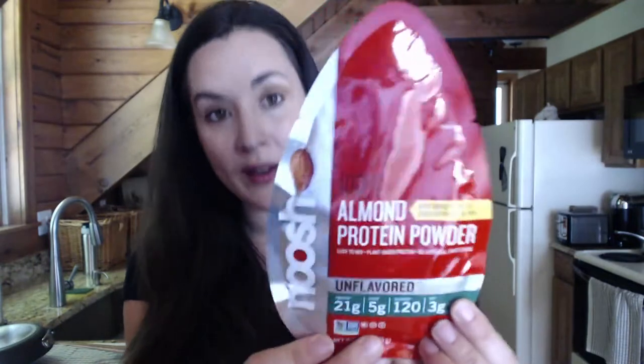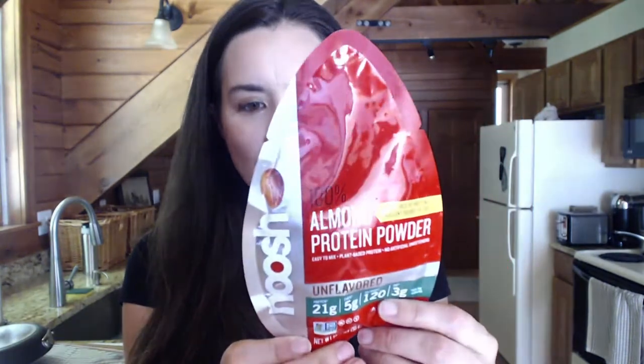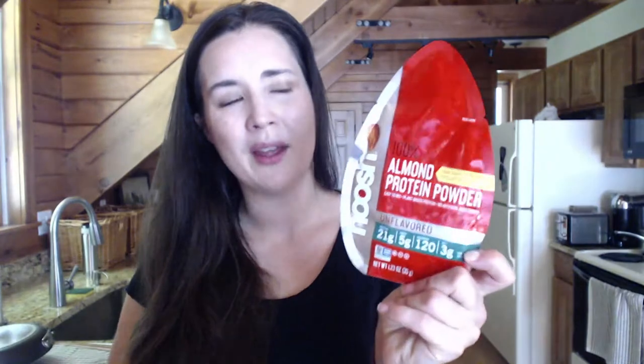Noosh makes wonderful nut butter products and now they have a new plant-based protein made from almonds — just a single ingredient, which is really cool. I happen to be sensitive to almonds so I won't be enjoying this, but I love their packaging. I try not to have too many packaged foods, but when I go to shows like this it's fun to try things and see the developments and recommend things to you.